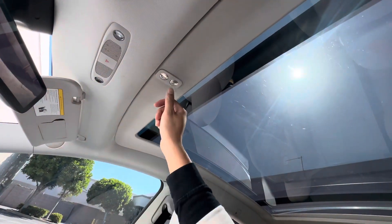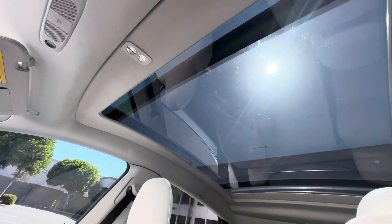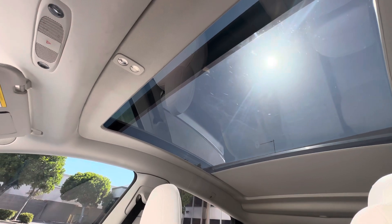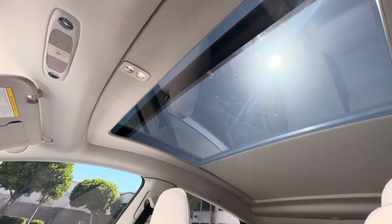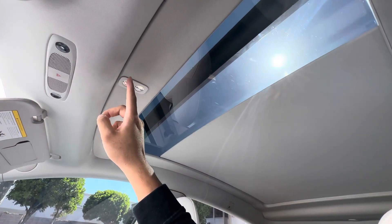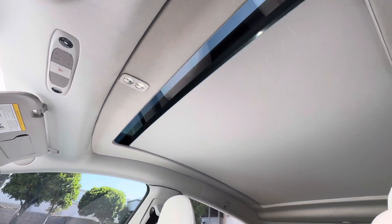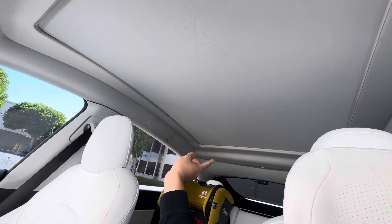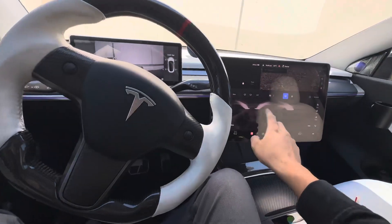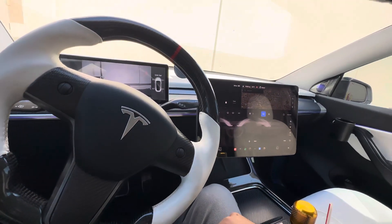I also highly recommend closing your sunshade. We have the electronic sunshade — I'll post a link in the description — but you can close it or open it from the front seats or the rear seat. There's also a controller box back there.